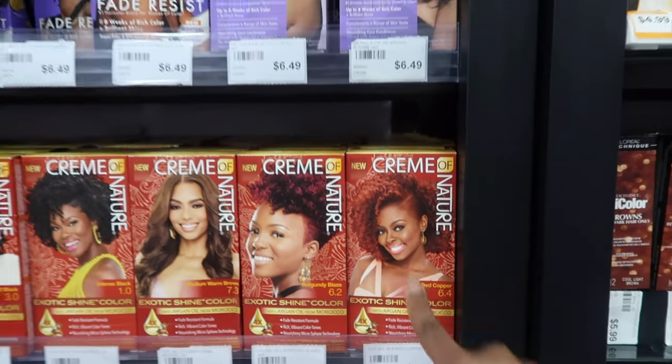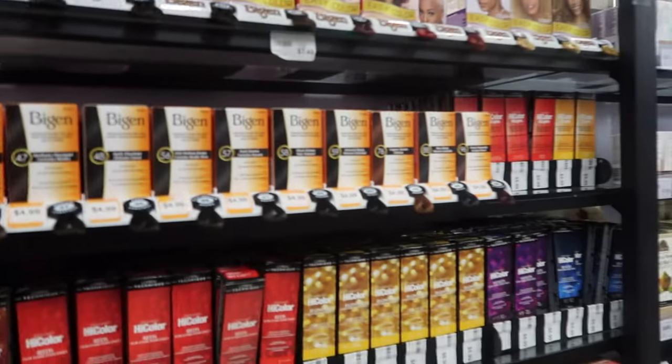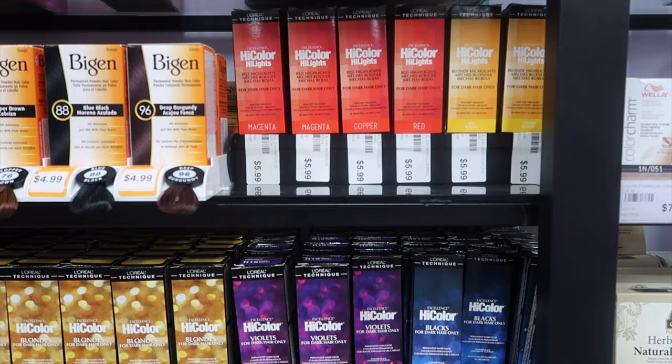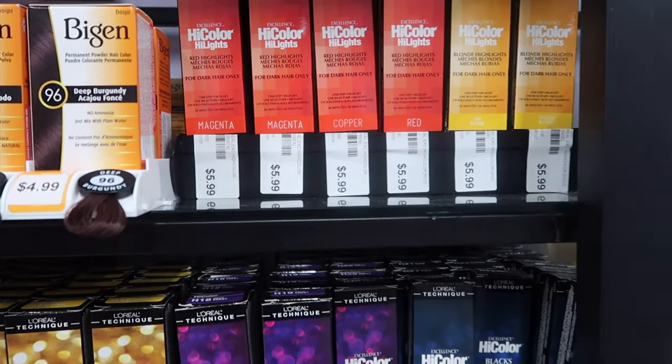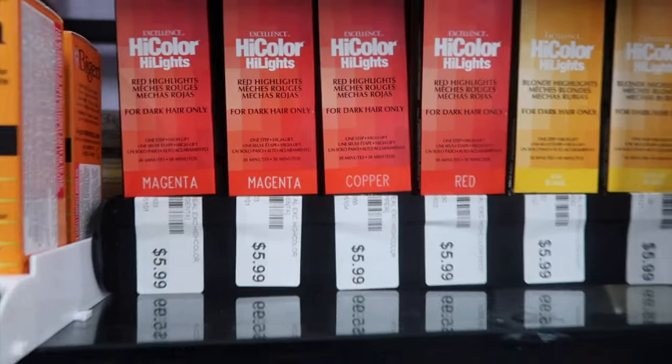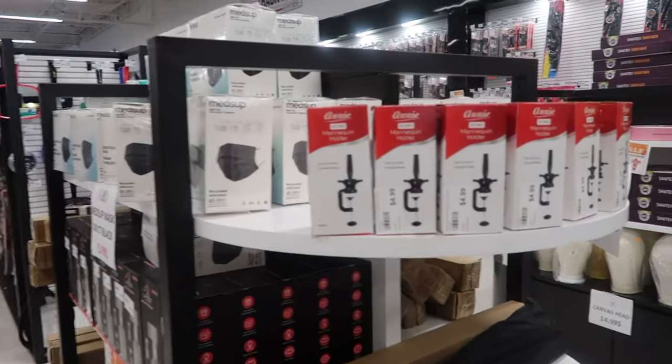Shout out to her inspirational. They got combs — I mean you can't be a beauty supplier without having beauty supplies. They got the Hi Color — I was actually excited to see this. Cotton balls, scalp scraper — they got everything you could think of. Lace team, they even got the stands for a mannequin.